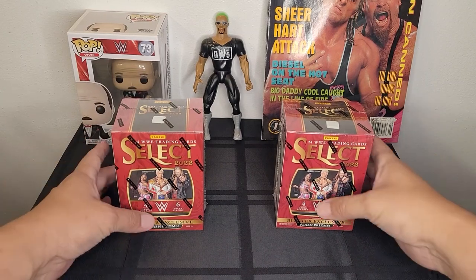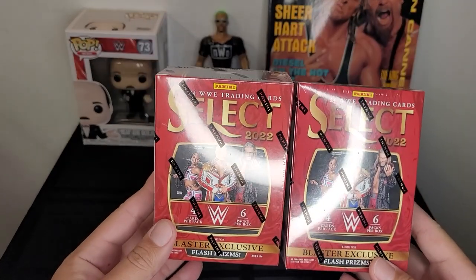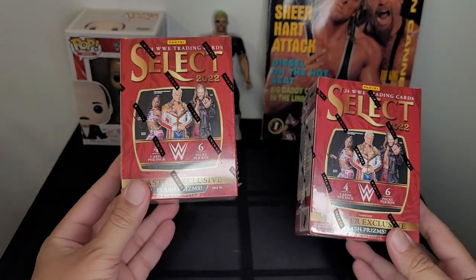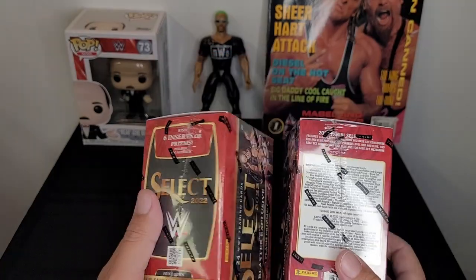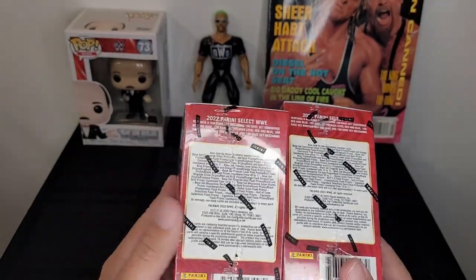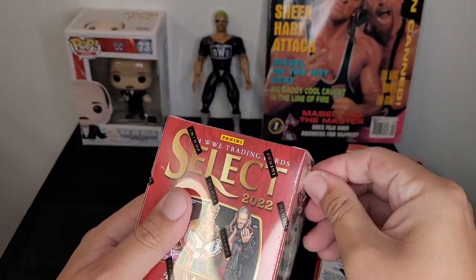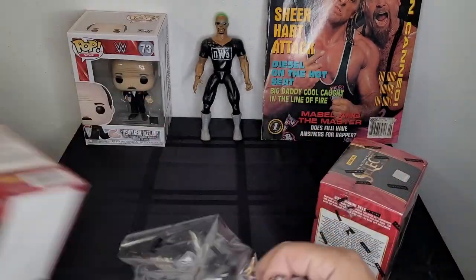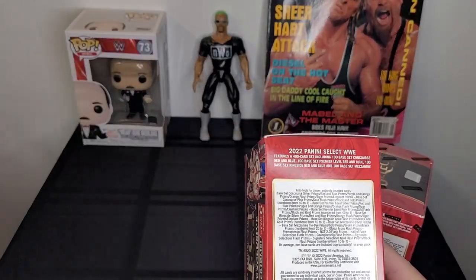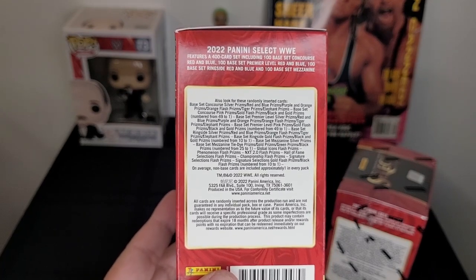Hey everyone, today we're going to be opening up these two WWE Select 2022 Panini boxes. They are blaster exclusive flasher prisms — 24 cards total inside the box. Let's open up the package so we can read it a little bit better. There is a lot to look for in these cards, let's have some fun and see what we end up getting.